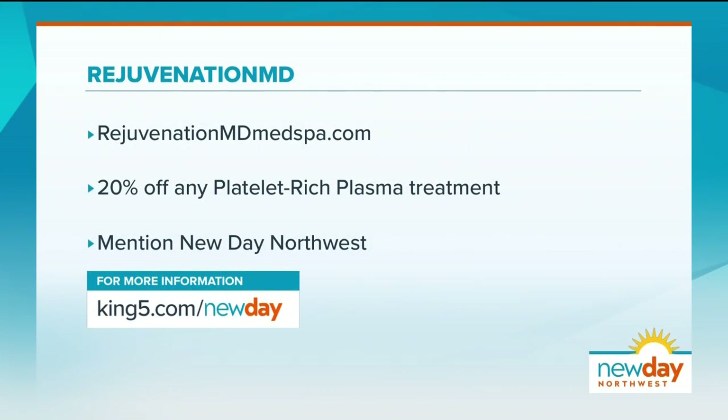All of this from your own body, and it's very safe — there are no studies showing any bad side effects from injecting your own platelets, since we have them in our system already. For a free consultation and to learn more about platelet-rich plasma treatments and other services at Rejuvenation M.D., visit rejuvenationmdmedspa.com. Patients who schedule today receive 20% off PRP treatment when they mention New Day Northwest.